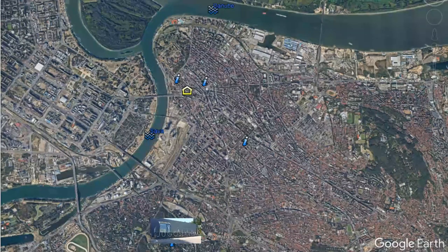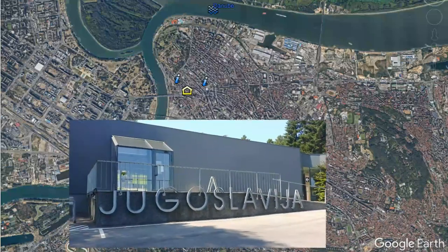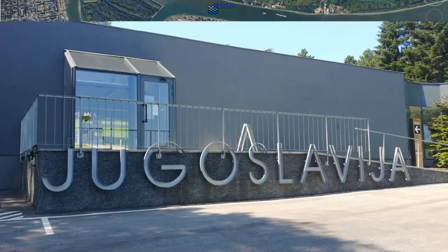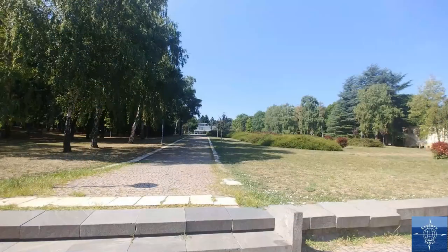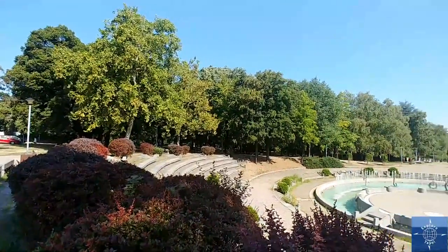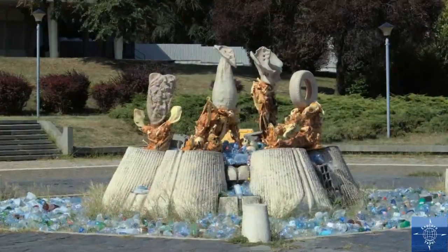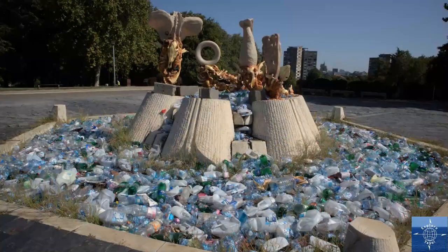The Museum of Yugoslavia and Hall of Flowers compound lies about three kilometers south of the old city — a long walk or an easy bus ride away. It's situated on a hill overlooking residential parts of the city. The sculpture out front is weirdly overgrown and filled with plastic bottles, even though most of the place seems well maintained.